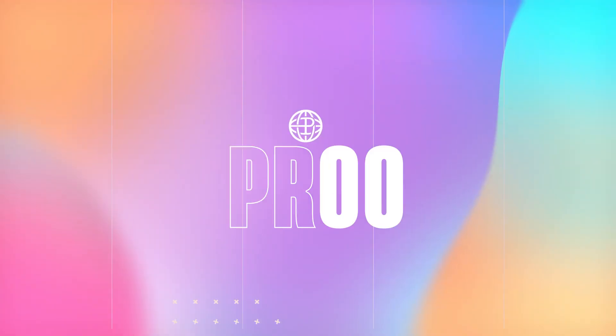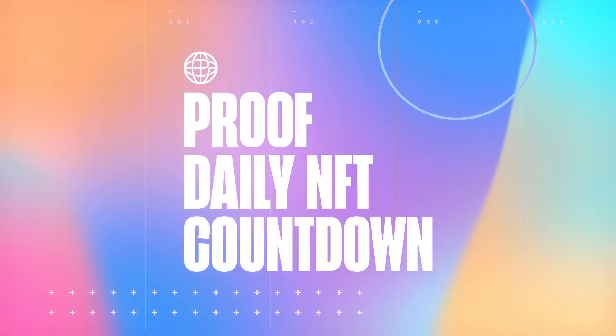Hi everyone, it's Sam, NFT Statistics, with your proof daily NFT countdown. Woke up this morning not really sure what to talk about, then did some work and I'm pretty pumped. I think there's a lot of cool stuff to talk about, so let's get to it starting with a quick market overview.